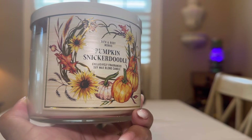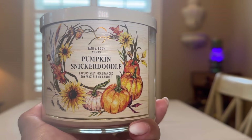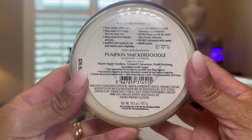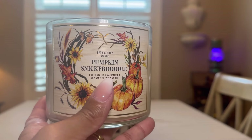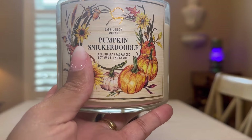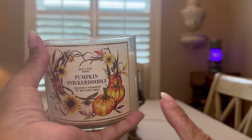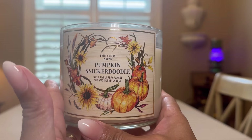I went to the store and I also placed an online order. This one — Pumpkin Snickerdoodle — I got at the store. The scent notes are warm sugar cookies, ground cinnamon, fresh nutmeg, sprinkled with sugar. This gives me like a pumpkin bread. The cake is so cozy, warm bakery. So delicious. It's very gourmand to me. I love the lid here — very pretty.